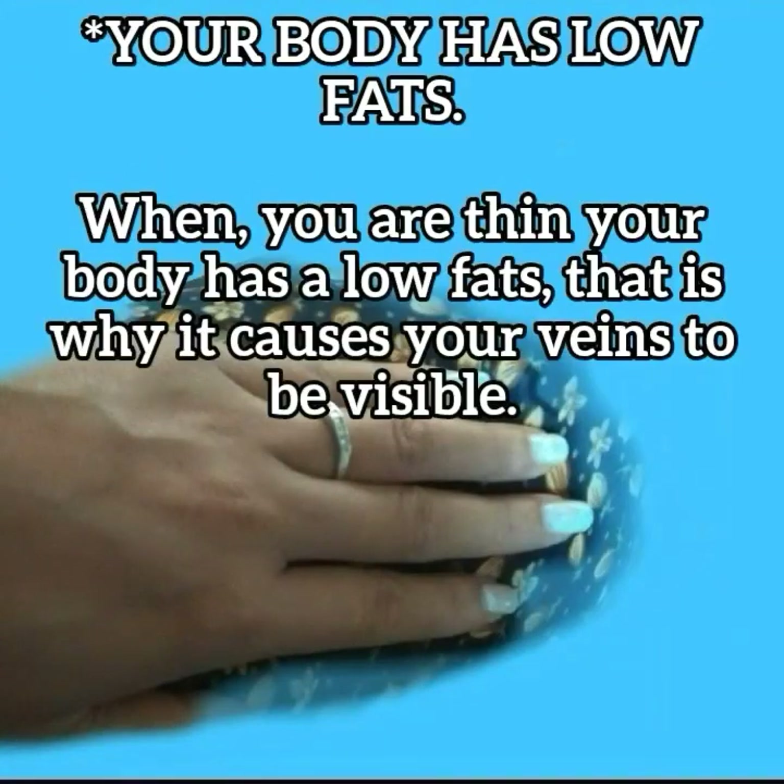Low body fat: when you are thin, your body has low fat, which is why it causes your veins to be visible.